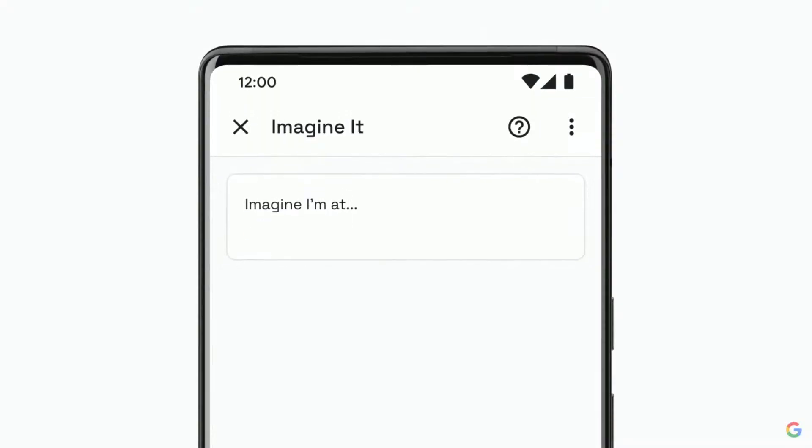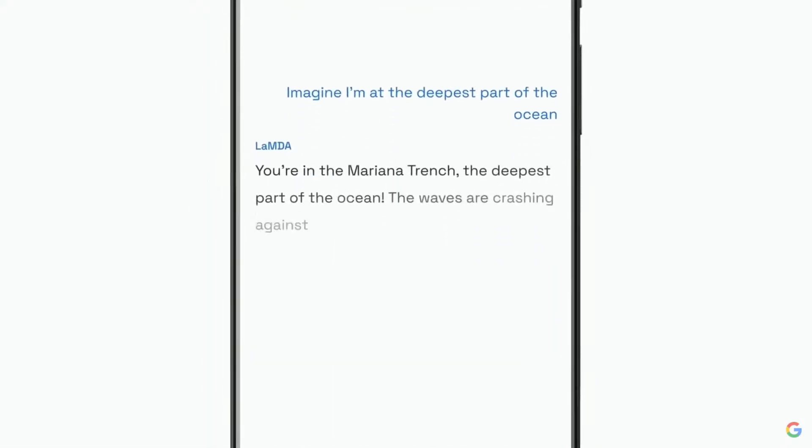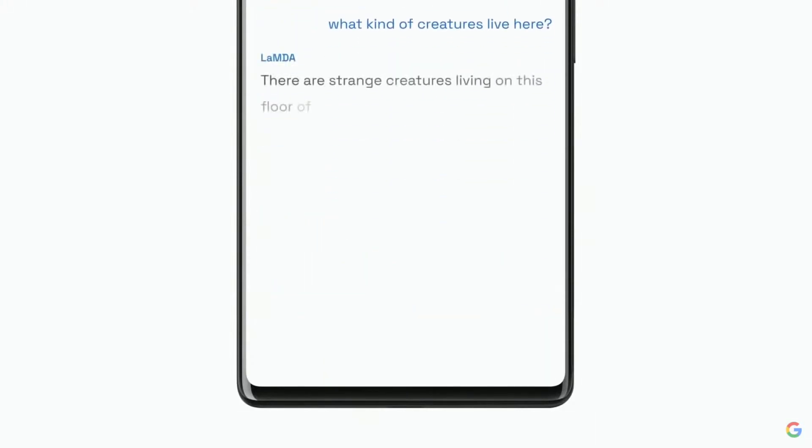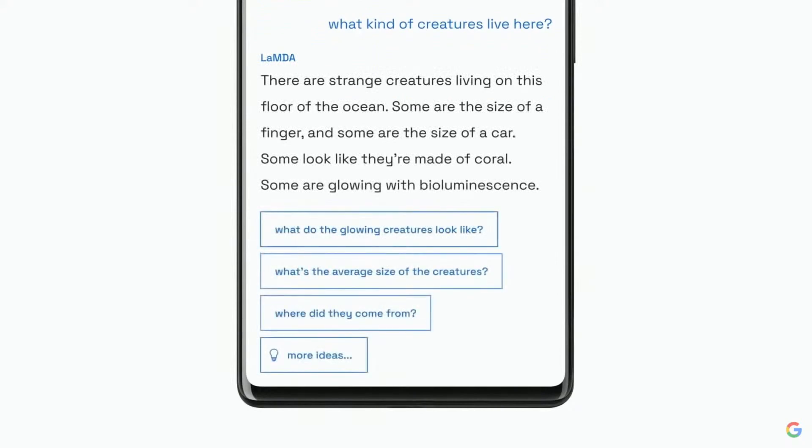As you see, the user interfaces are very simple. Say you're writing a story and you need some inspirational ideas — maybe one of your characters is exploring the deep ocean. You can ask what that might feel like. Lambda describes a scene in the Mariana Trench and even generates follow-up questions for you on the fly. You can ask Lambda to imagine what kind of creatures might live there. We didn't hand-program the model for specific topics like submarines or bioluminescence — it synthesized these concepts from its training data.